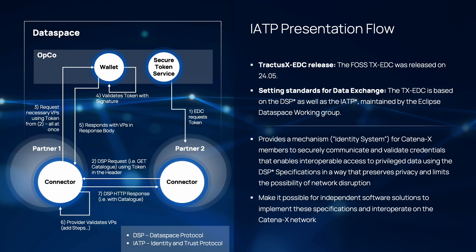Let's walk through the data space protocol and especially the catalog request. We have two connectors: the left one acts as a data provider and the right one as a data consumer. First of all, the consuming connector requests a new token from the secure token service. This token is put in the header, and the consuming connector executes the catalog request to the data provider connector. The data provider connector then uses the token to request credentials from the data consumer's wallet. The wallet evaluates the token in step 4 to only provide those credentials the data consumer wants to show or that are required for this particular use case. In step 5, these are returned as verifiable presentations to the connector. The data provider connector is then able to use those presentations for its policy validation in step 6. Finally, the correct contract offers are returned to the data consumer.